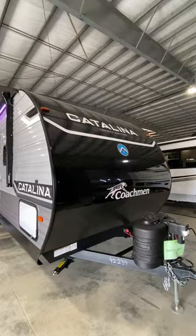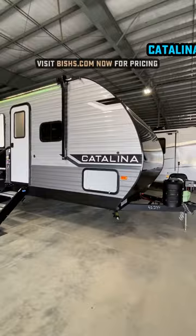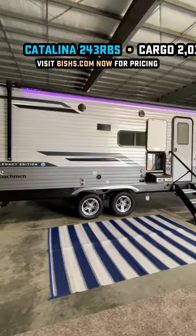So it looks like you can teach an old dog new tricks. Catalina's taken their most popular couples camper, one that comes in under 30 feet — actually less than 29 feet — and they tweaked it around a little bit, and frankly, I see nothing but positive coming from it.